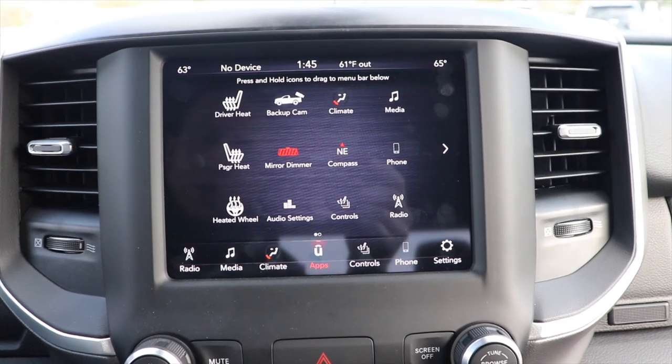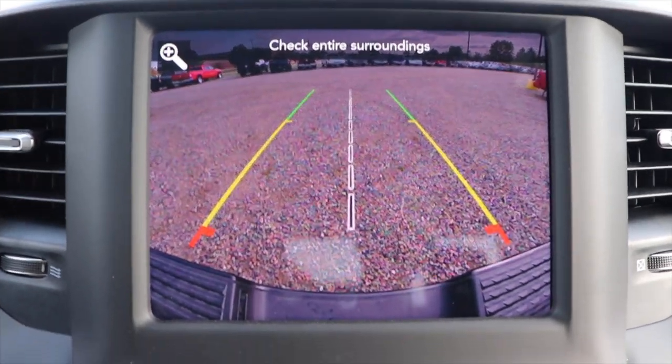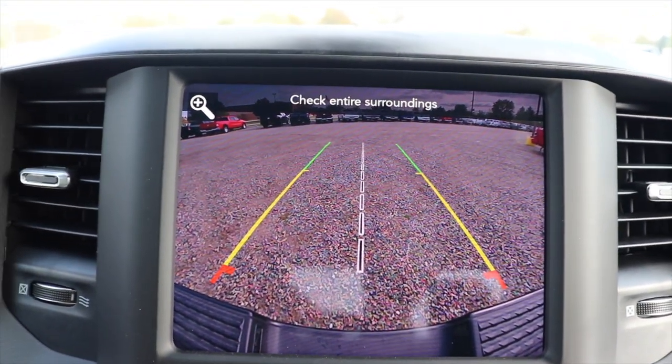It has Apple CarPlay and Android Auto. I'll put the truck in reverse and you can see how high definition the backup camera is.